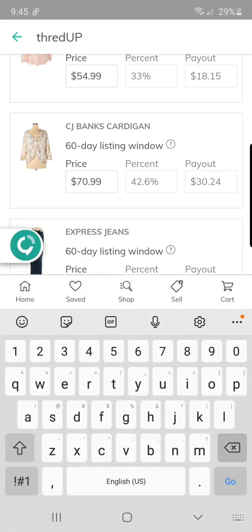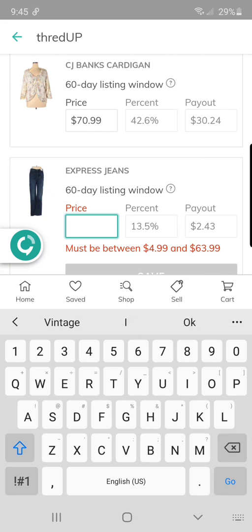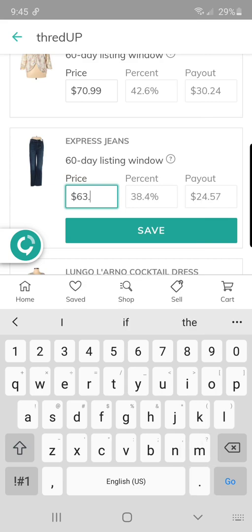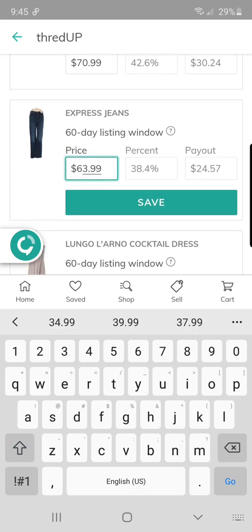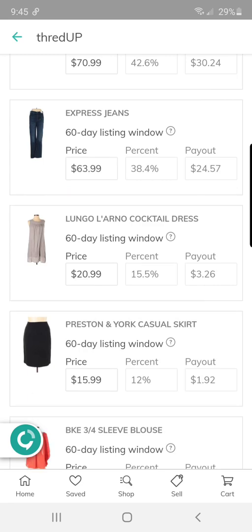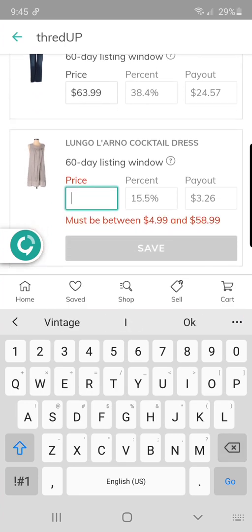I'm not going to bore you with me going back and fixing my other ones. These Express jeans they actually sent back to me — they're new with tags, flaw-free, from like last season, and I don't know why they didn't accept them the first time but they took them the second time. I paid $5 for those at a garage sale, but since they were new with tags and a very recent item, I decided to go ahead and pay $5.